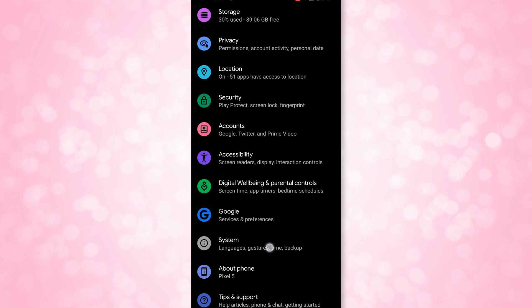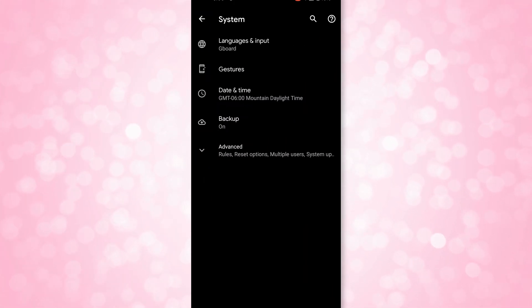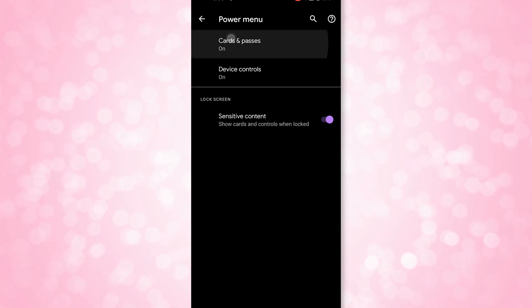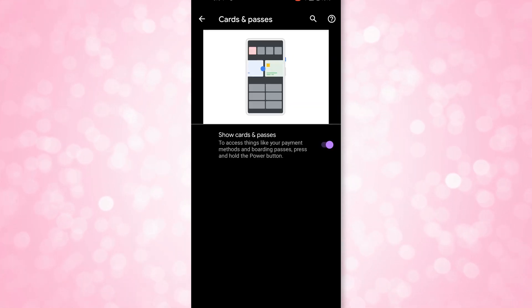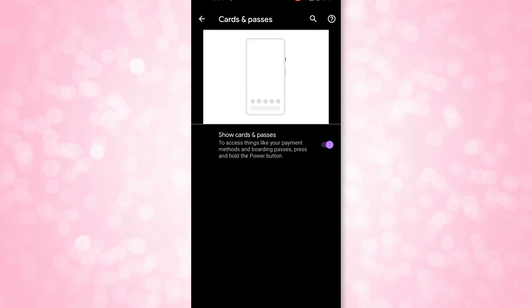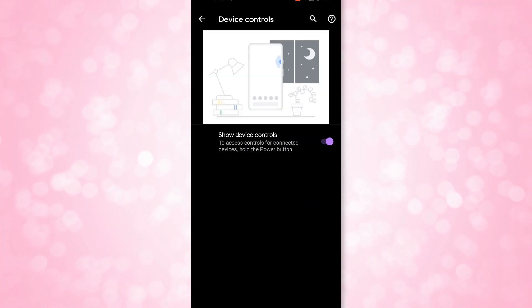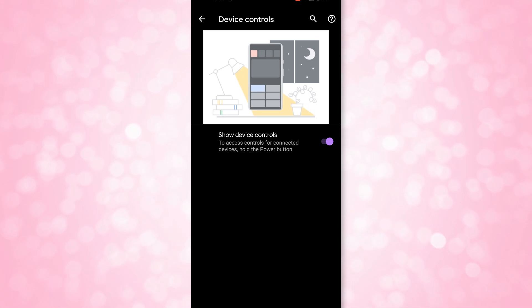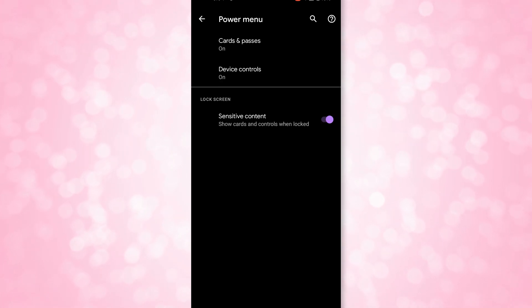If you want to disable this menu, enable it, customize it, or keep it from showing up when your phone is locked, you can go into Settings, System, Gestures, Power Menu, and then make any of your changes. And don't worry, all of my IoT devices are on a completely separate network from my home network — I partition everything.